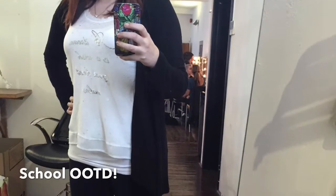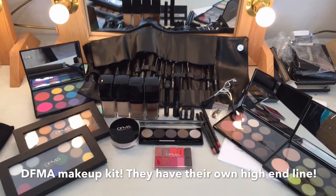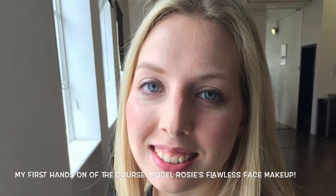Hi guys! Just walking to my first day of school and I'm almost there, so I'm just gonna go ahead and see what the day brings and I'll let you know what I learn.